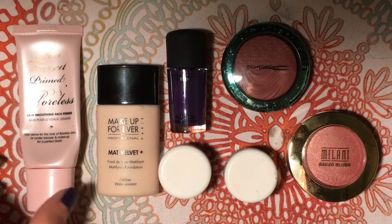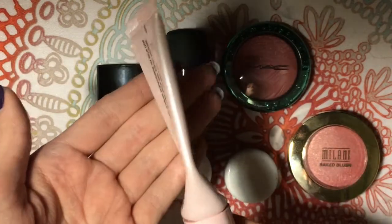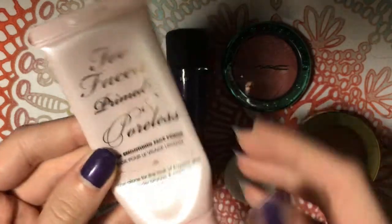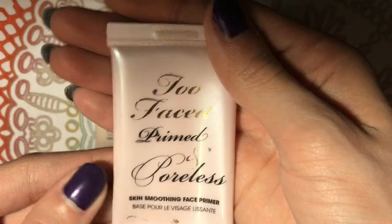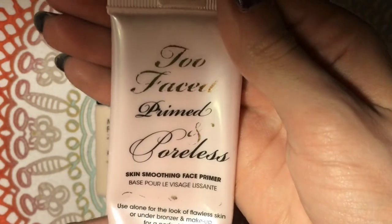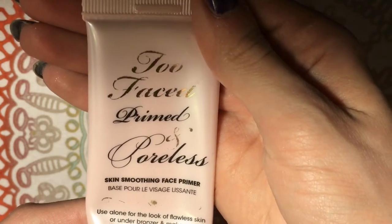The first thing is obviously really well loved. As you can see, it is almost empty and parts of the label are rubbing off. This is the Too Faced Primed and Poreless Skin Smoothing Face Primer. It says: use alone for the look of flawless skin, or under bronzer and makeup for a perfect finish.